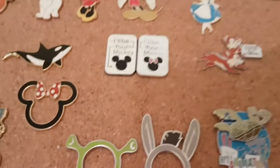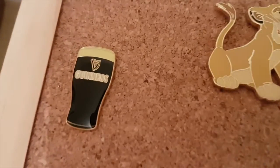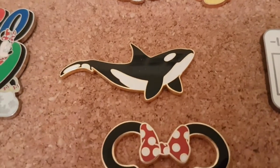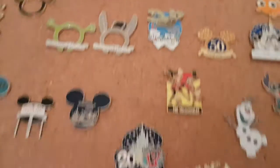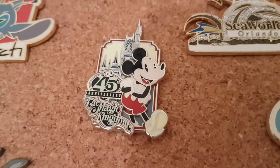We've got a Guinness factory pin from when we went to Dublin. This one here was our very first ever pin — from Disneyland in the year we got married in 2004, that's when we started collecting. We've also got an Empire State pin from New York. We've got various SeaWorld ones as well — a Shamu, the SeaWorld entrance, a SeaWorld Tower, and a plain SeaWorld one. And we've got the 45th anniversary pin that we got this year.